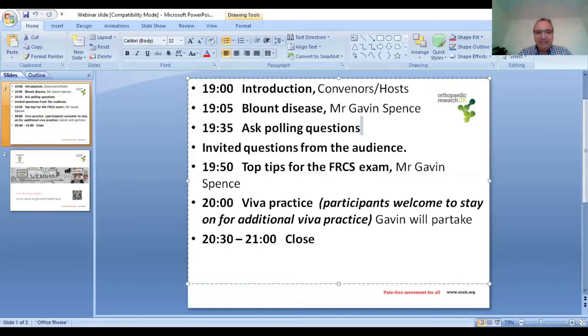Good evening everyone, thank you for joining us. This is a teaching session presented jointly by the FRCS Mentor Group and Orthopaedic Research UK. I'm Firas Arnaout and will be moderating the session. Helping me are members of the mentor group, Shuan and Abdullah, as well as Ruth, who is Head of Education from ORUK. The speaker is Gavin Spence, a consultant paediatric orthopaedic surgeon at Burjil Hospital in Dubai, with clinical interest in limb deformity correction. He has previously been a consultant at Great Ormond Street Hospital and was awarded Trainer of the Year by the British Orthopaedic Trainee Association in 2019.